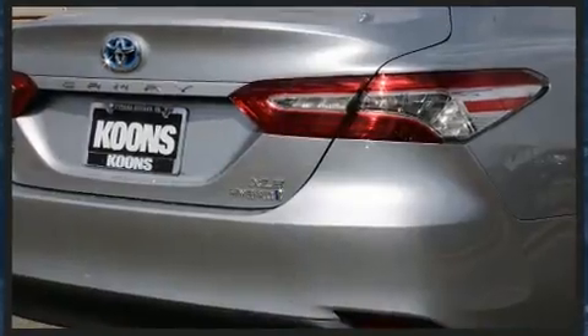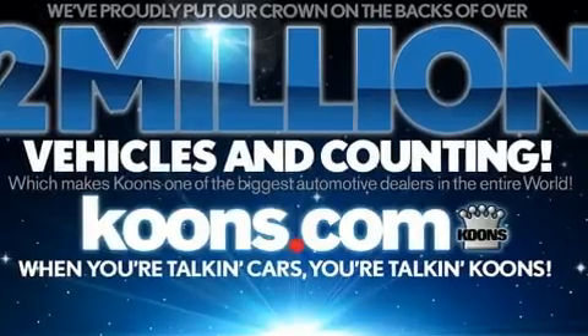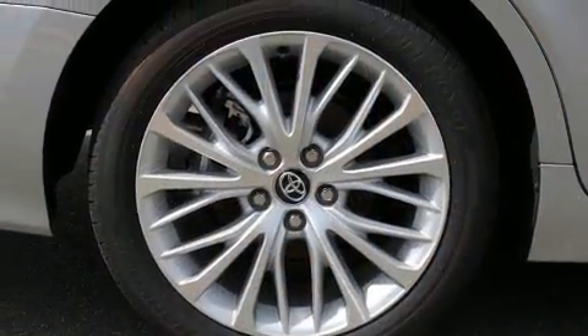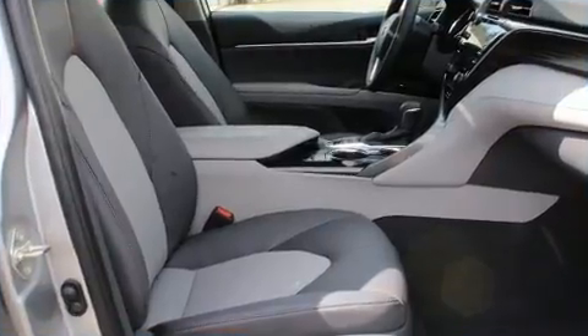It's equipped with tons of terrific amenities, but it won't break your budget — like power windows, mirrors, and seats, leather upholstery, one-touch window functionality, variably intermittent wipers, a trip computer, lane departure warning, and a power moonroof that opens up the cabin to the natural environment.